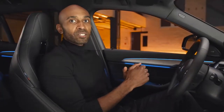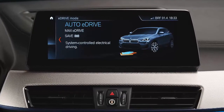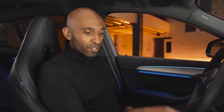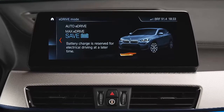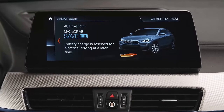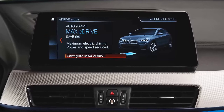To bring all this power to the road efficiently, you can select between different E-Drive modes and driving modes. The Auto E-Drive mode ensures perfect interaction between the two engines, with the system also considering route profile and navigation data. In addition, there's a Save Battery mode that keeps the state of charge of your high-voltage battery while driving. That way, you can enjoy purely electric driving later on in the city with MAX E-Drive mode, which is guaranteed to be fun.